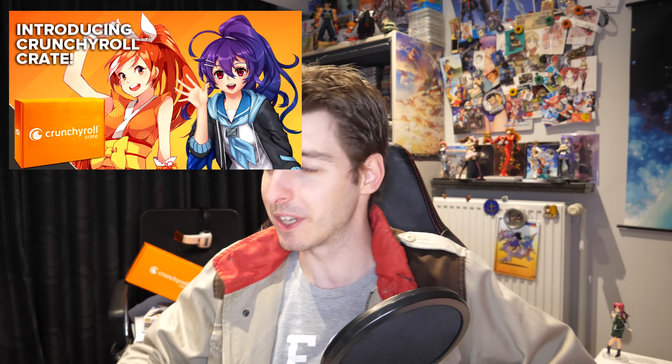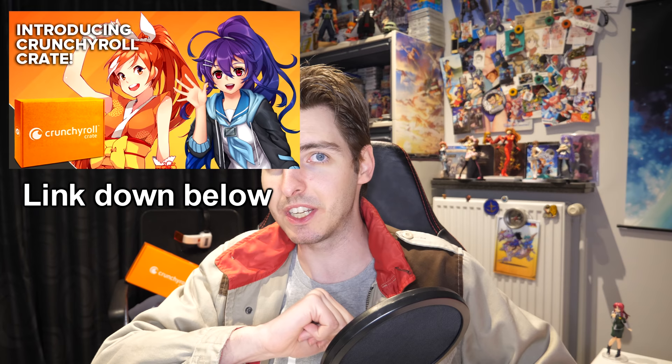Good evening everyone and welcome to Gundam News brought to you by Loot Crate. Use the code Kakarot15 to get 15% off your next purchase and support the channel.